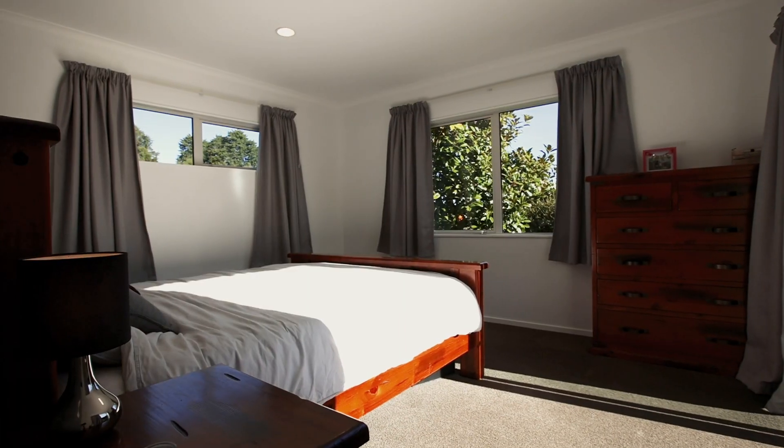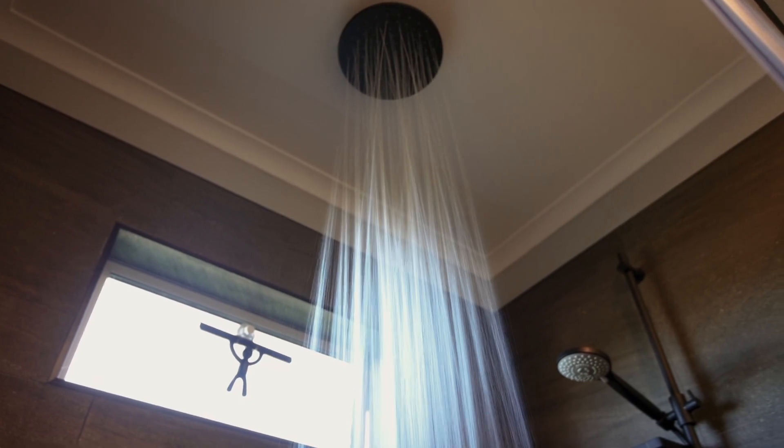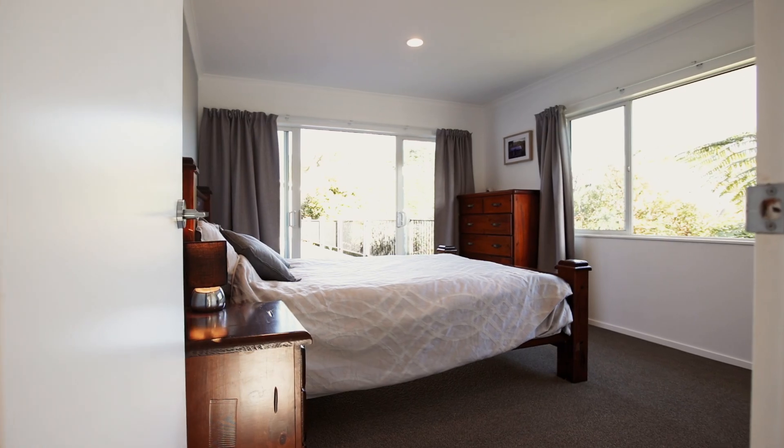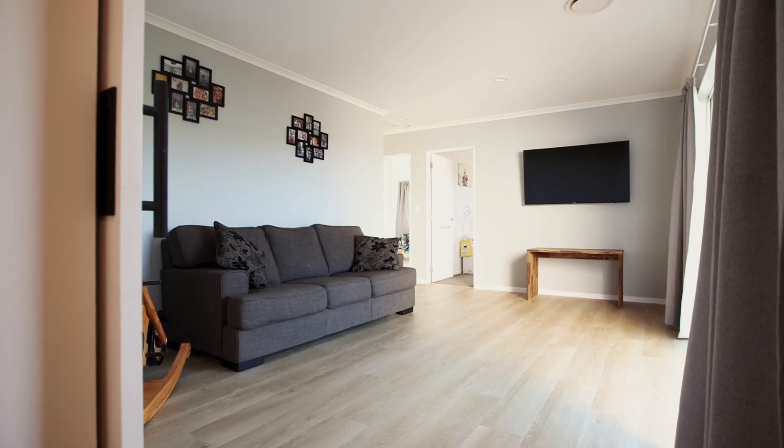The master bedroom also offers access to the deck, as well as an en suite and walk-in wardrobe. The other end of the home offers four more spacious bedrooms, an additional lounge living area, and a family bathroom.